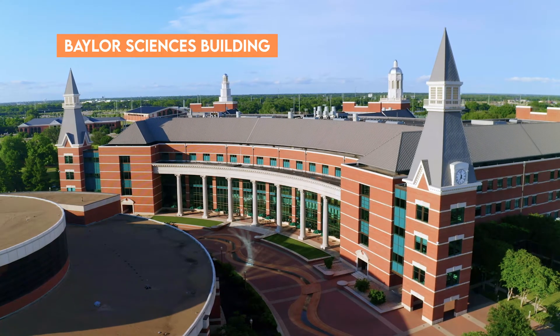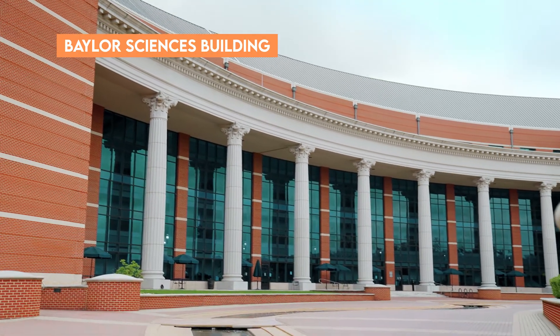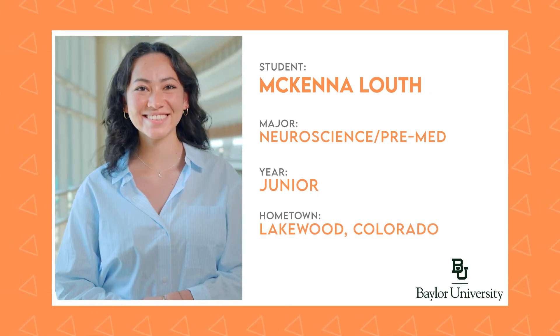Okay, everyone. Next we'll move over to the Baylor Sciences Building, another one of Baylor's state-of-the-art facilities, to hear from McKenna. She's a junior honor student studying neuroscience on the pre-medical track at Baylor. McKenna's going to share a little bit about her professional goals and how her academic experience in science and research is preparing her for life after Baylor.